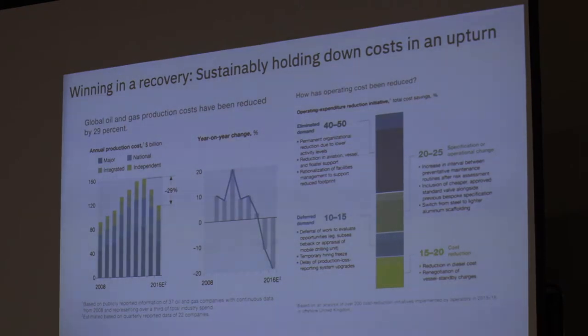With lower oil prices, companies have been forced to get smart and apply cutting-edge technologies to take out some of these costs. On the right is a McKinsey chart showing where operating costs went and how companies cut them. Some approaches like eliminating demand aren't sustainable — you're either going to produce or you're not. But when we talk about reducing costs by 20 to 25% through specification or operational changes, that's where machine learning models and automation come in.